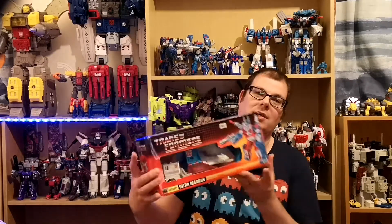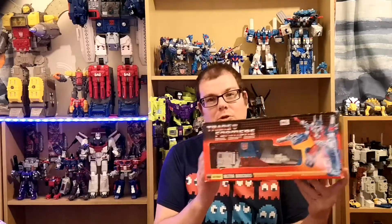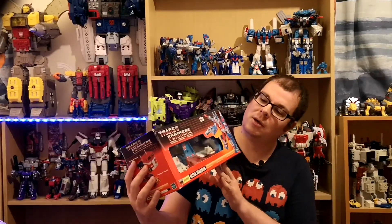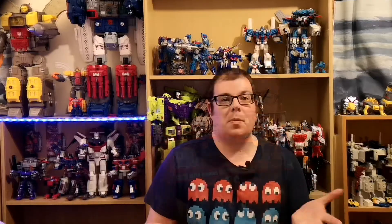My brother-in-law as well as a couple of other people got me this — yep, this is the reissue Ultra Magnus. He's complete in box, including those rather funky safety missiles, and he'll go lovely on my Magnus shelf.